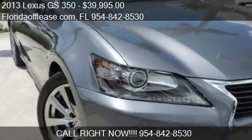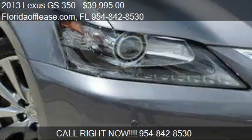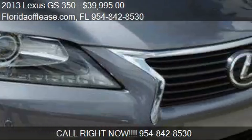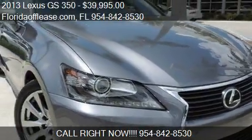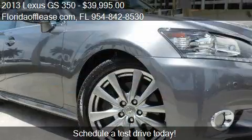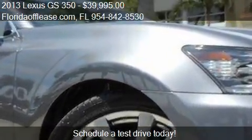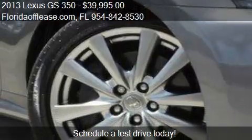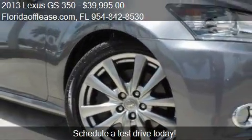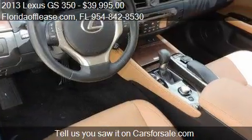This 2013 Lexus GS350 is offered by FloridaOffLease.com, priced at $39,995. This GS350 is ready to sell, with just over 18,505 miles.